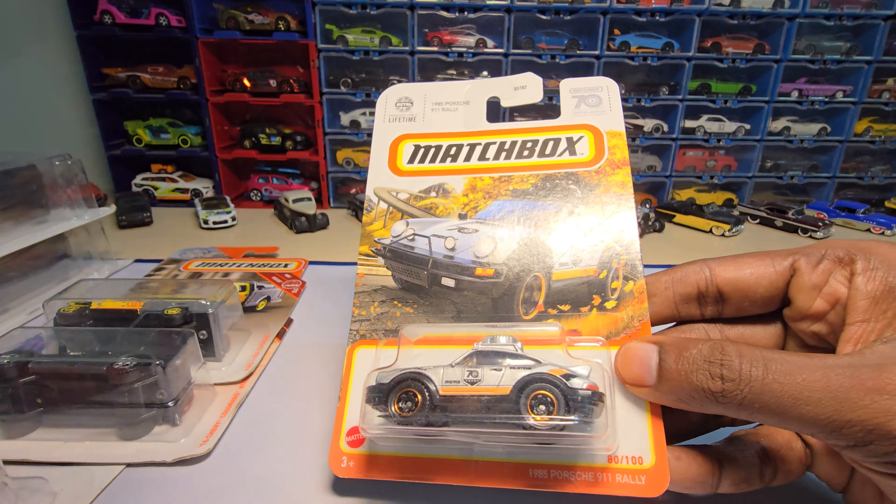The last two are my personal favorites — the M2 Mercury Sun Valley. This one looks really beautiful; I really want to open this and see how it actually feels in hand. And last but not least, the Pop Race Toyota GR86. We did unbox the Toyota GR86 by Majorette before — those were really nice. You can see here there is one more Toyota GR86 which I kept somewhere else.